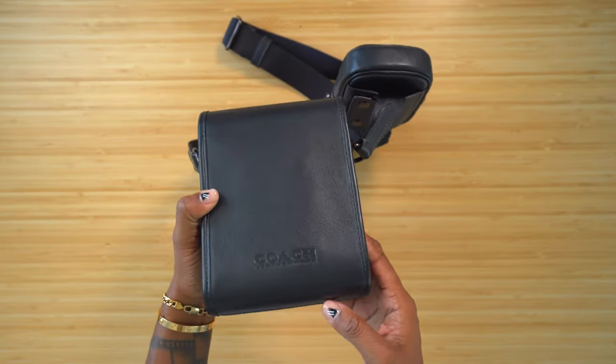You can also unsnap that outer pouch so it's separate from the bag, or leave it behind and wear the bag solo. I've been wearing this bag a lot lately — there was a period where I was wearing my Coach sling all the time, so I try to switch them out every now and again. All in all, that's a great everyday go-to bag.